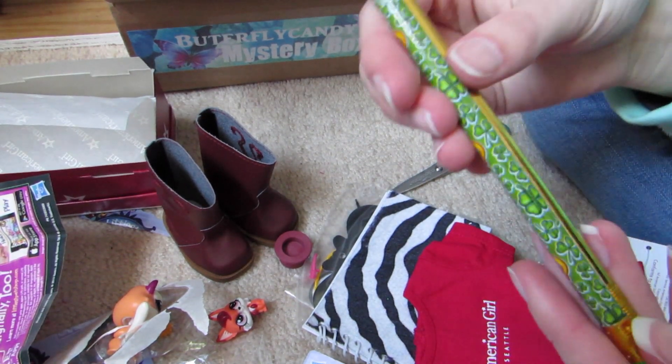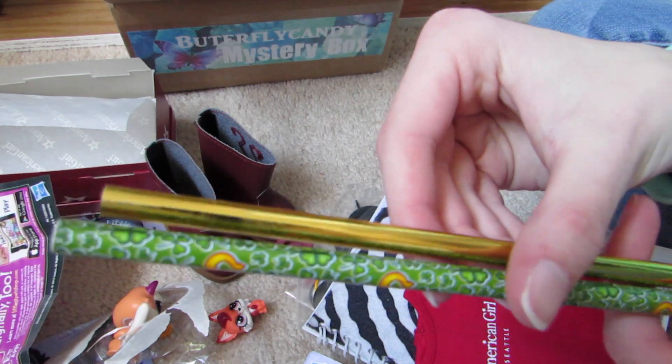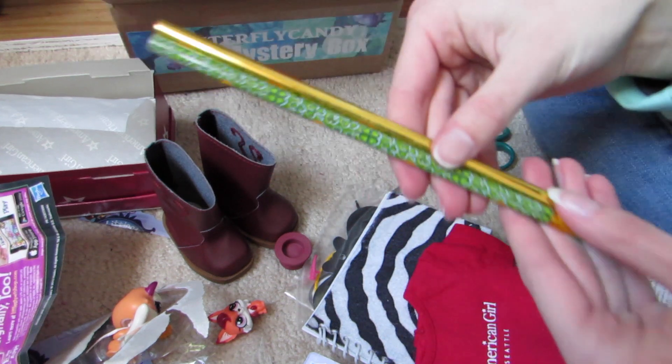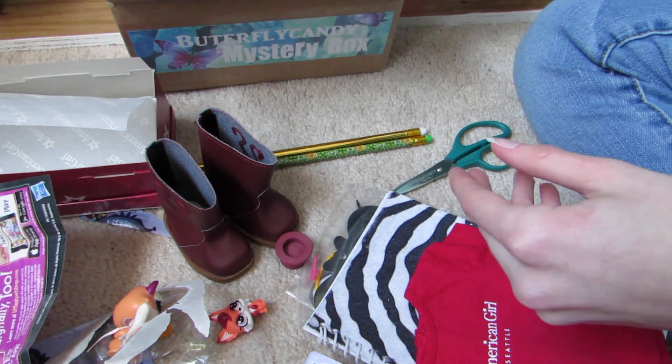And some St. Patrick's Day pencils — they look like that. Those are very useful.